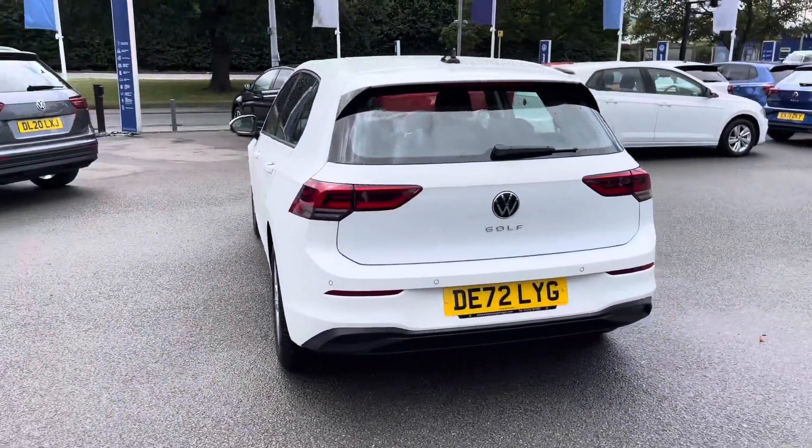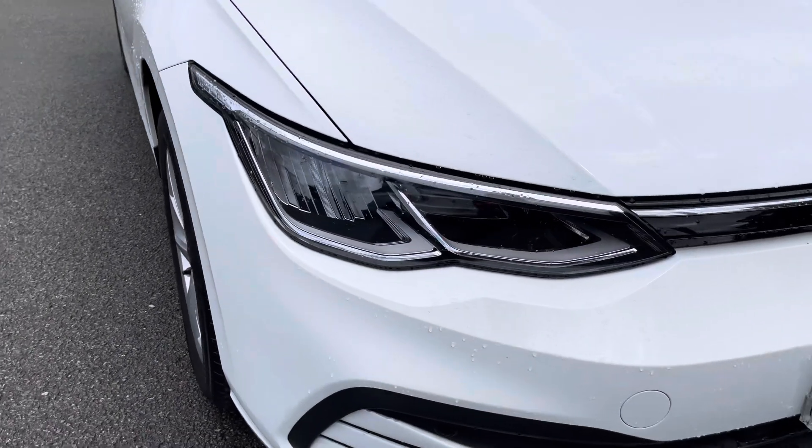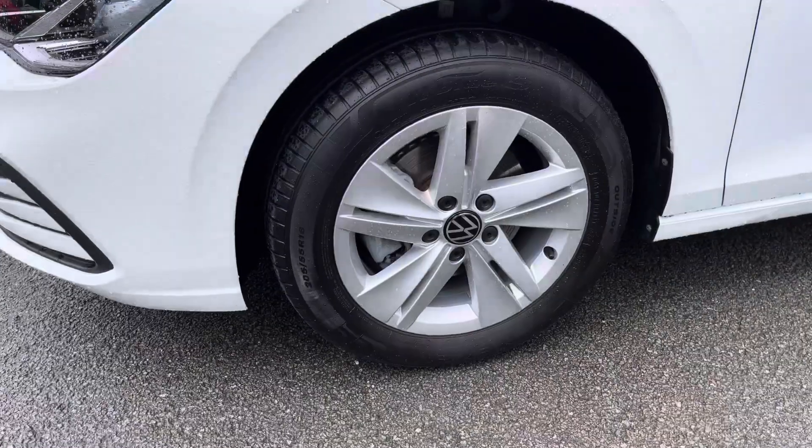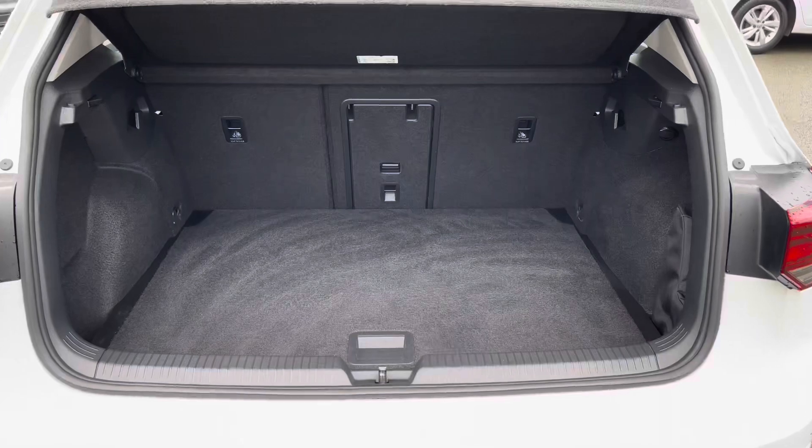Featuring the convenience and versatility of five doors, there is simply plenty of standard equipment. Standout equipment will also include full LED headlights with daytime running lights, as well as 16-inch silver alloy wheels.